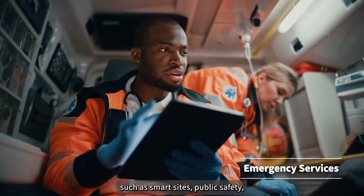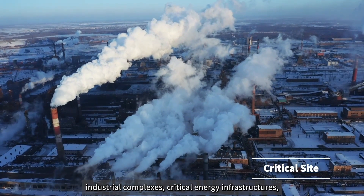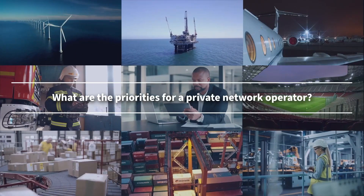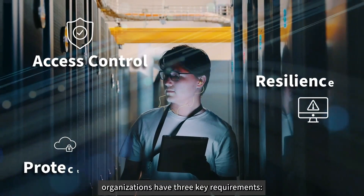Such as smart sites, public safety, industrial complexes, critical energy infrastructures, stadiums and campuses. What are the priorities for a private network operator? In all private network applications, organizations have three key requirements.